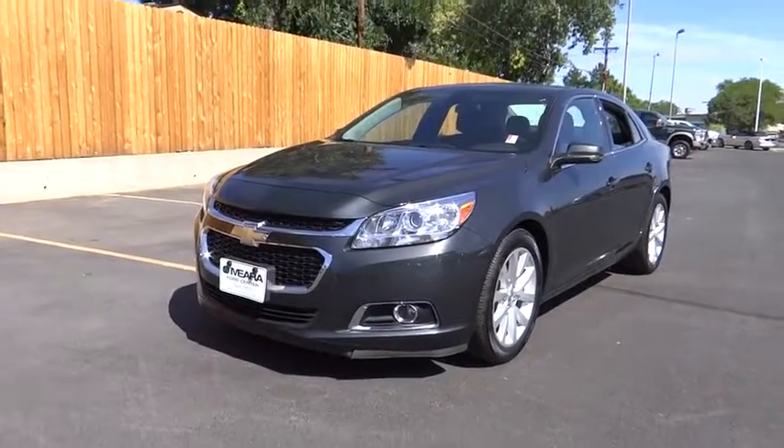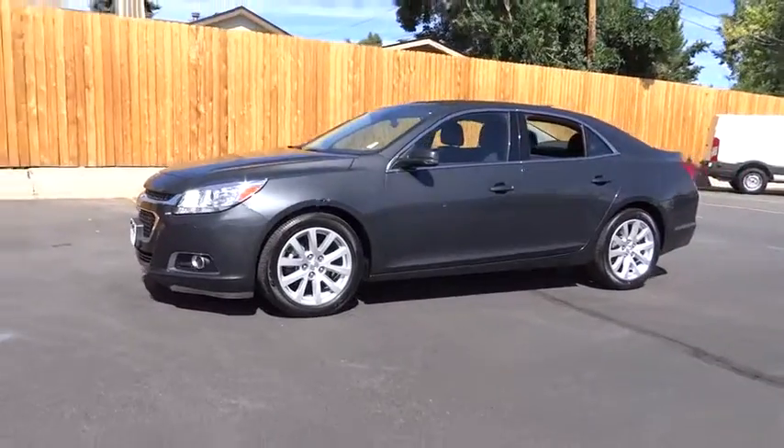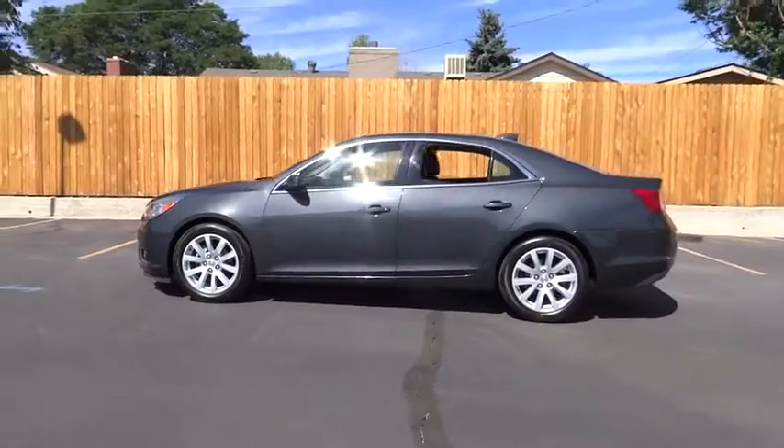The 2015 Chevrolet Malibu — a combination of performance and fuel economy. The Malibu is a great commuting car. Here are some of this vehicle's great options.